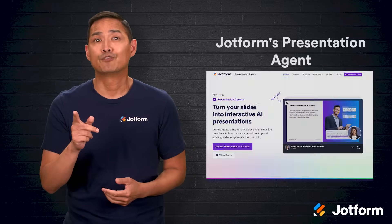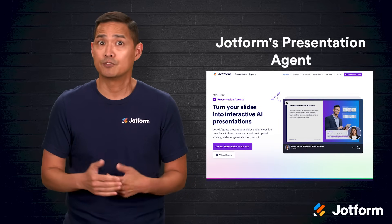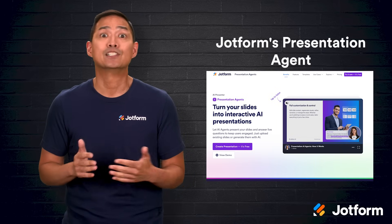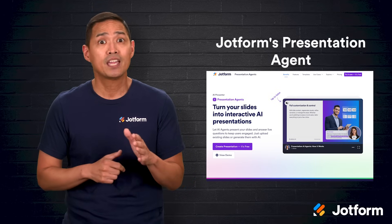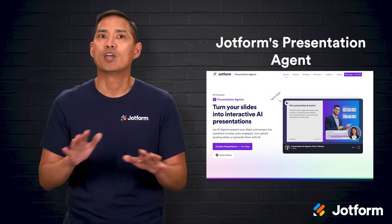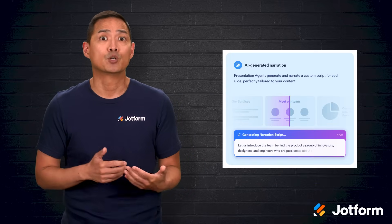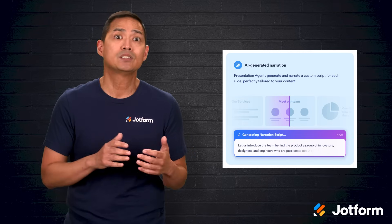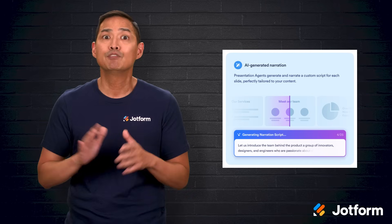That's where JotForm's presentation agent comes in. It's a third option that takes the best parts of traditional slideshow tools and adds AI-driven interactivity. You can upload an existing presentation or have the AI generate one for you, then customize it however you want. One of its standout features is interactive voice narration — the AI agent can walk viewers through each slide, keeping your message consistent and engaging even when you're not there.